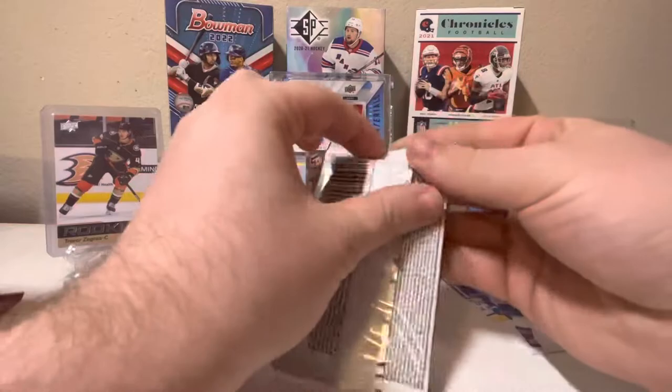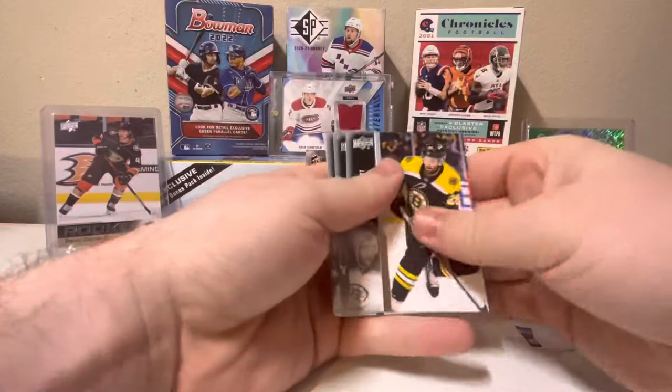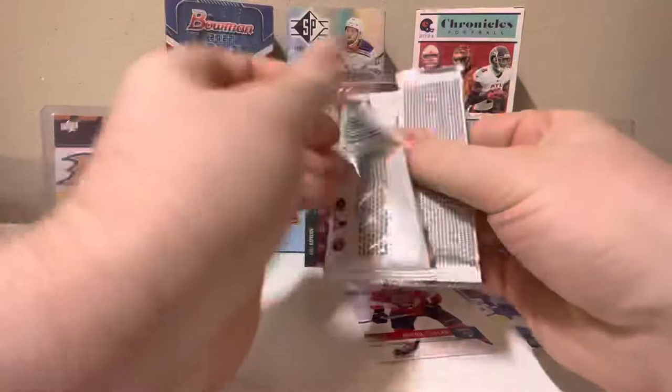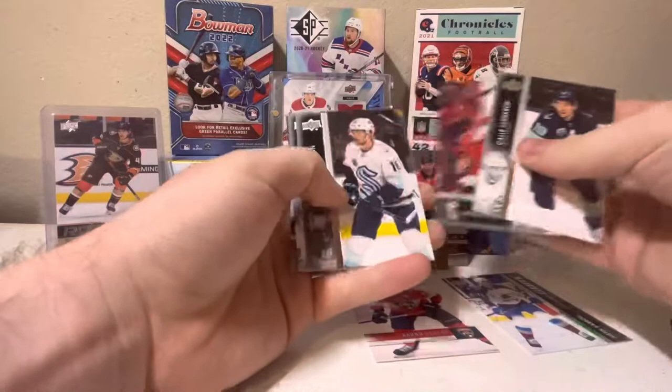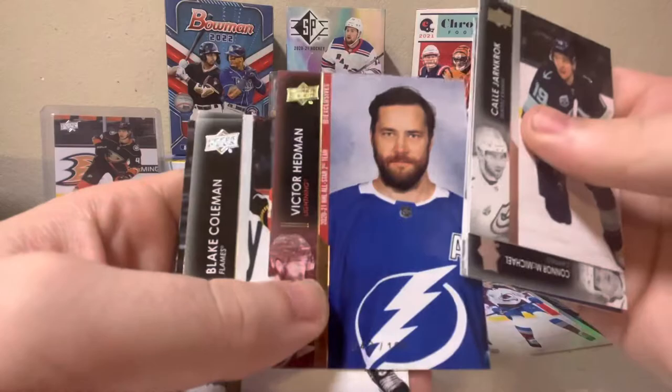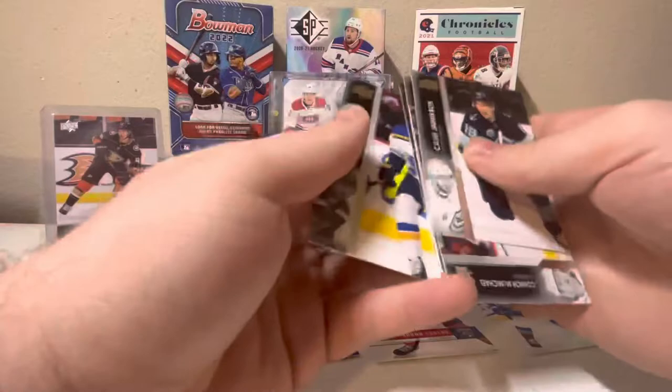Our next pack here. We have a Retro Aaron Ekblad, defenseman for the Florida Panthers there. Seems like we are halfway through our right side here. And we have an out-of-100 Victor Hedman All-Star Series - pretty cool, just a random insert in there. Lots of numbered inserts in this set.